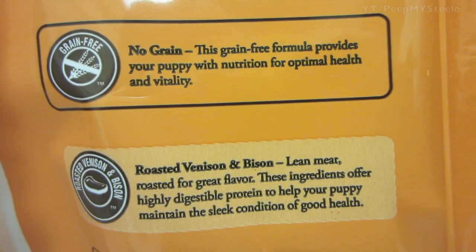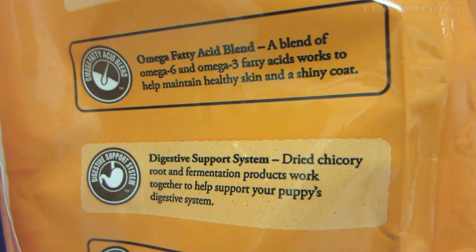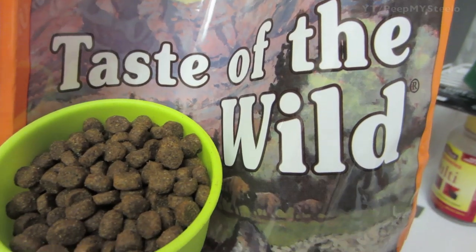Here are the ingredients: no grain, roasted venison and bison protein blend, antioxidants, as well as a digestive support system. You get the omega fatty acids, DHA, blueberries, raspberries, tomatoes, and chelated minerals — just a really great dog food for your puppy. That's it for this Taste of the Wild dog food review, thanks for watching.